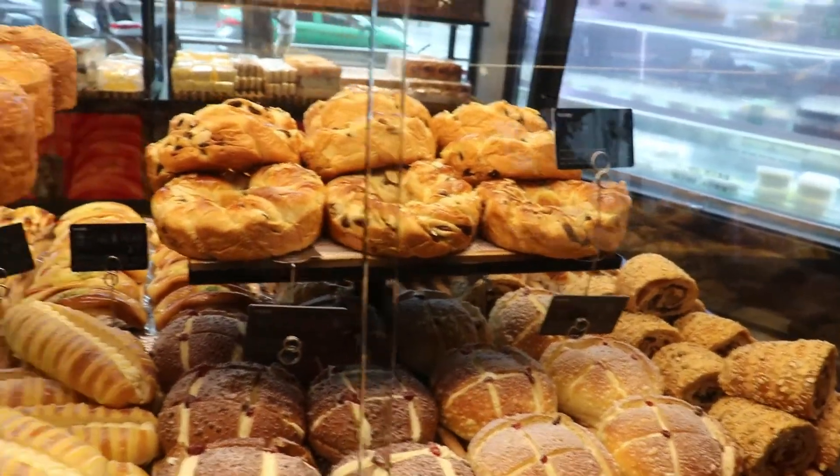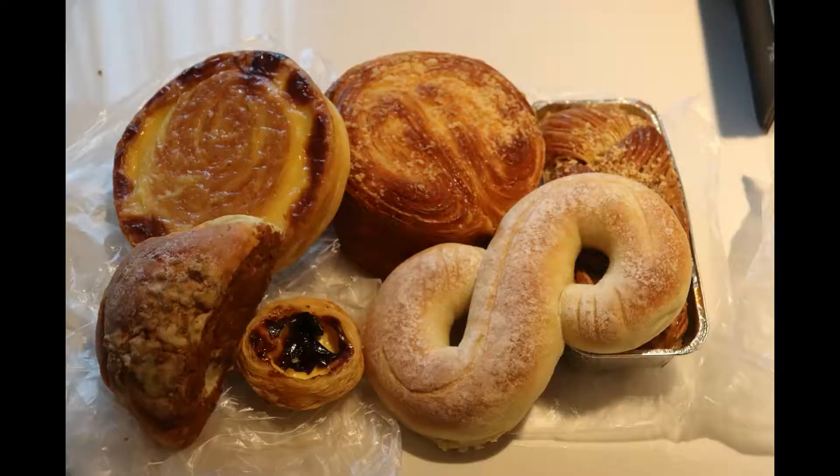This bakery was beautiful, though very large — a little too big for my liking. So these are all the things we got to taste test. That little tart and the big tart all have egg custard on top — very delicious. That figure eight has a cheese filling, same with that half a bun. And then the other two are nice flaky buttery bread. It's delicious.